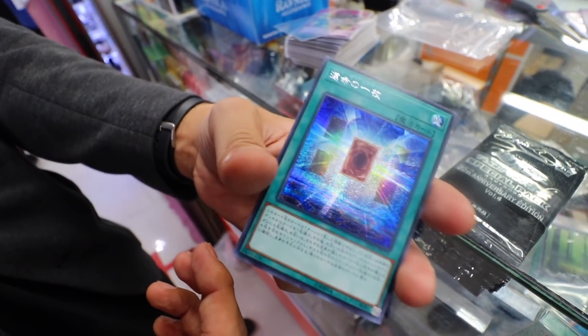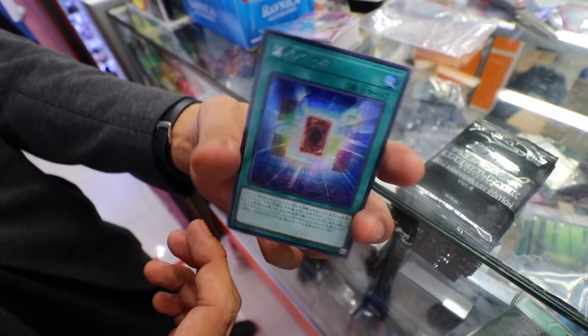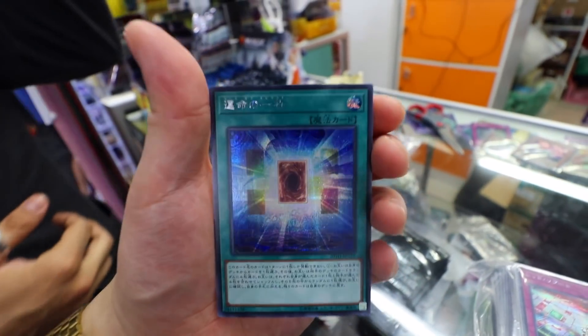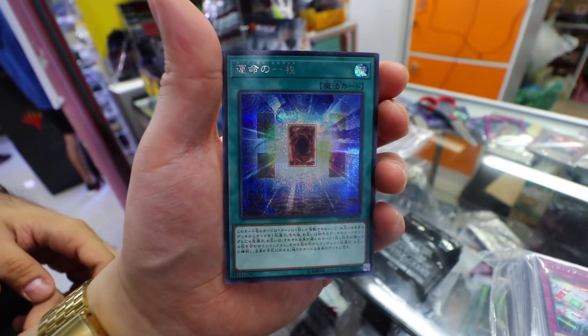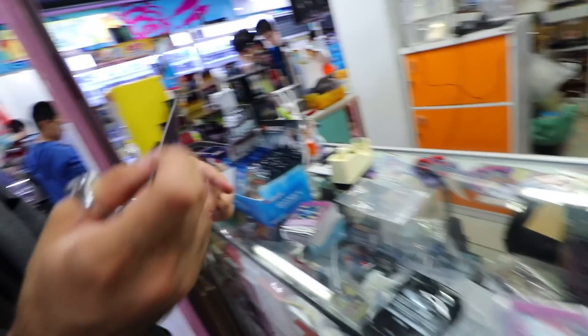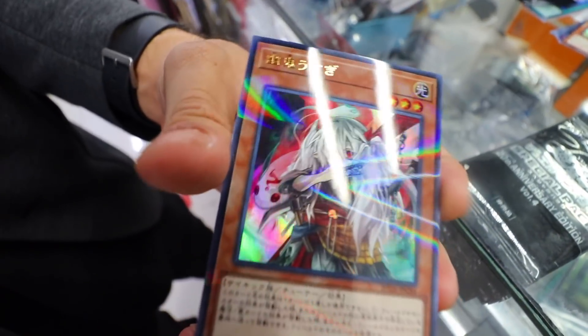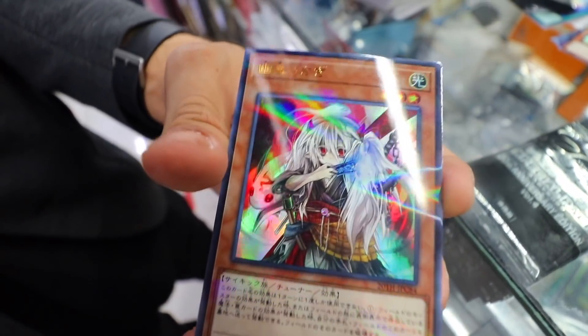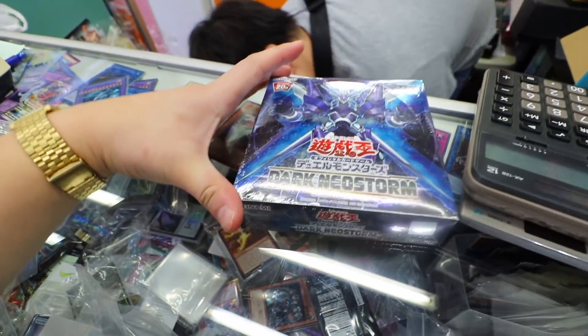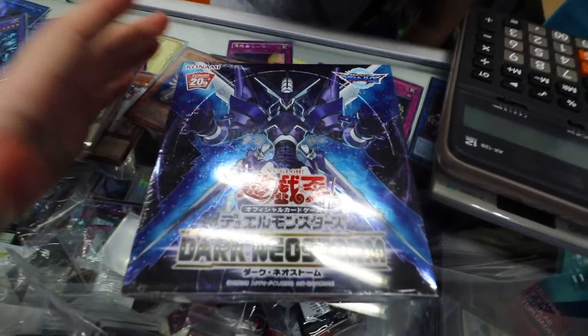Wow, guys. OCG versus TCG, man. Ridiculous. Look at the rarity difference that the OCG has — look at how crisp. So what does the ultra rare look like? Ultra rare is the ultra rare. Beautiful. Look at that — it kind of looks like a prismatic rare. Wow. Dark Neostorm. Firewall Exceed Dragon.